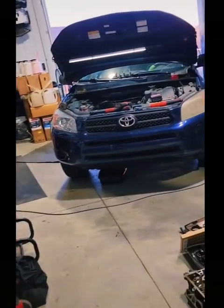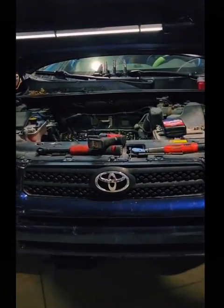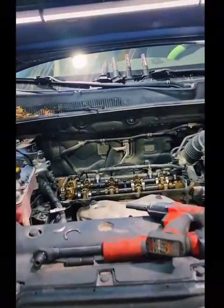Here we are again with another very strange issue. This time it's on a 2006 Toyota RAV4 with a 2.4. Actually, it's not hard to diagnose, but it's a Toyota 2.4 — I don't work on these very often. They're like indestructible.